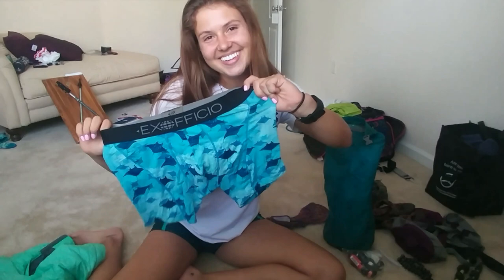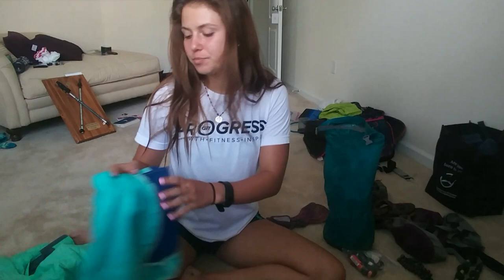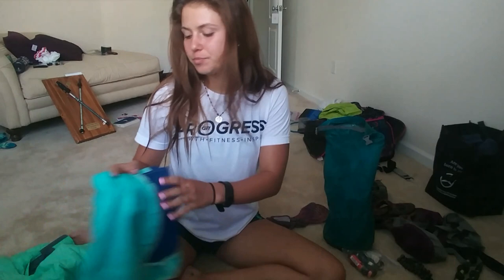I kept my Patagonia Barely There bra the entire way — I loved it, super comfy. The only downside is that it doesn't dry fast. It will be soaking wet all night if you take it off, so you have to sleep with it on to let your body heat dry it, but I liked it. I kept my ExOfficio Manta Ray boxers — so comfortable, obviously designed for guys, but way better than the spandex I started with. They breathe more and are more comfortable.